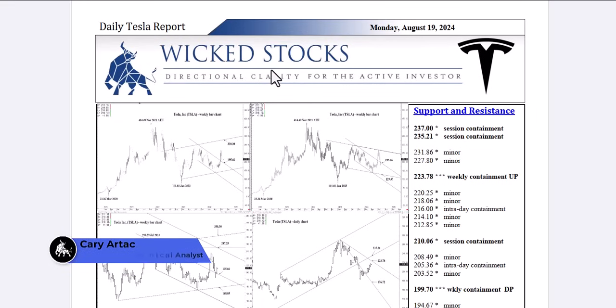Hi, this is Kerry Artec with Wicked Stocks, bringing you your daily Tesla report for Monday, August 19th, 2024.